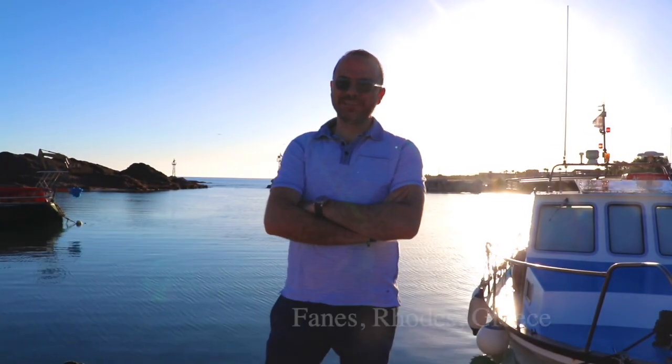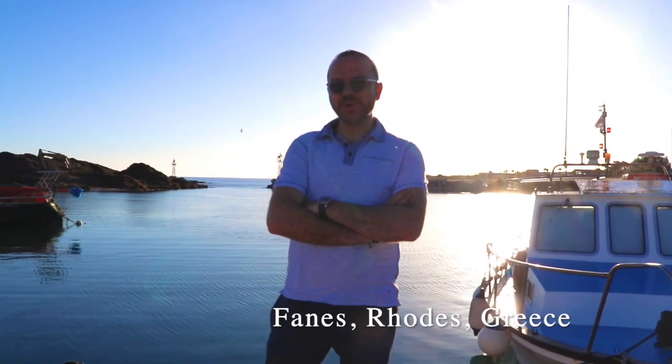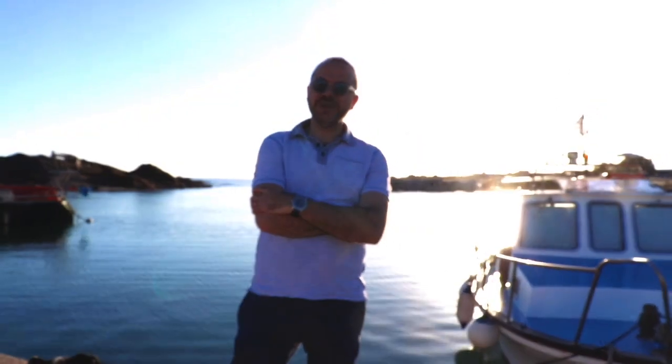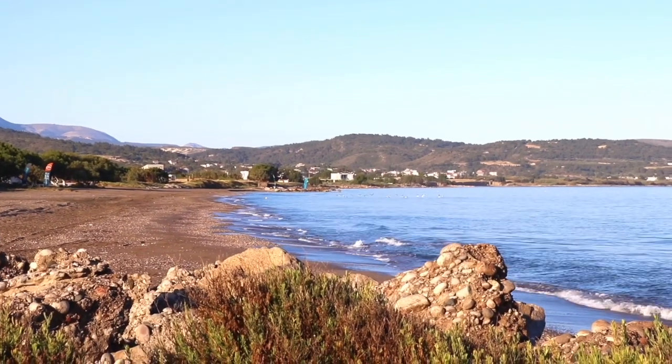We are in the small harbour of Vanes, on the west coast of the island of Rhodes. Not with as much touristic growth as the east coast, but with authentic natural beauties, as the seaside of course.